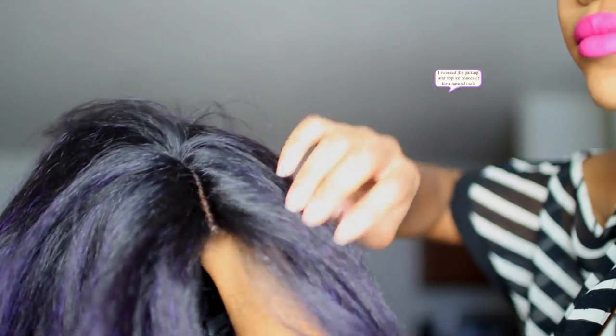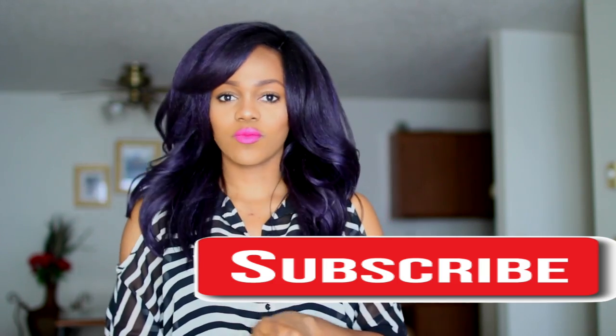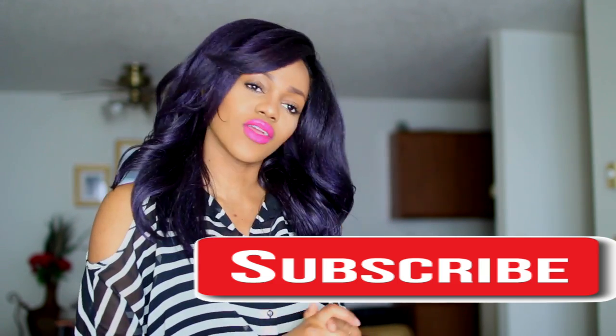I'm thinking of doing college vlogs — I don't know if you guys will like that, but it's something I'm considering. I'm also thinking of doing more regular vlogging; I'm still trying to get my siblings to agree to that.